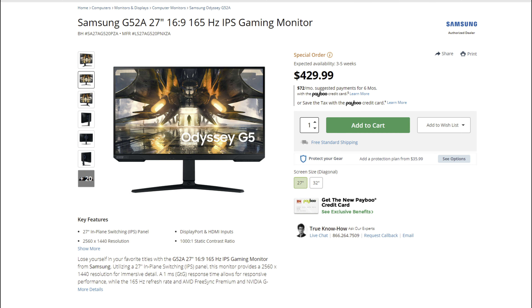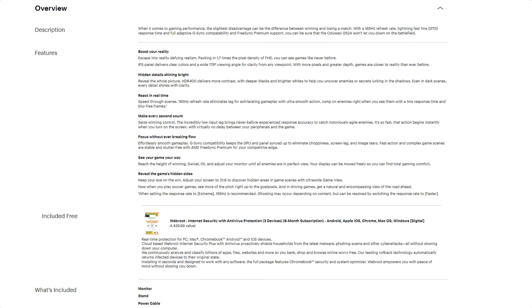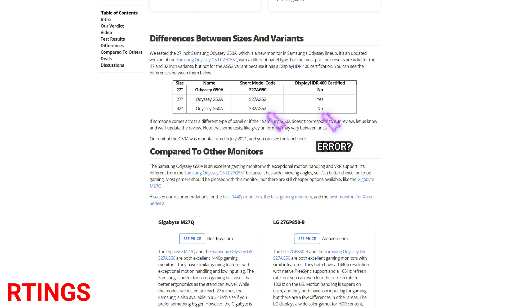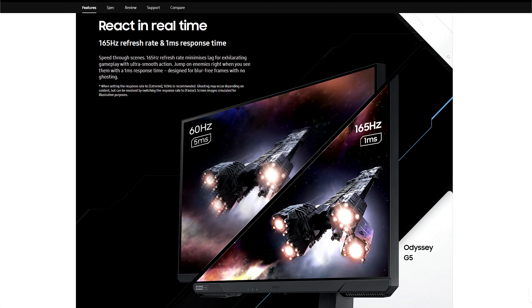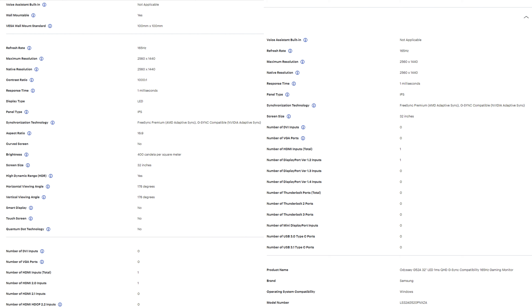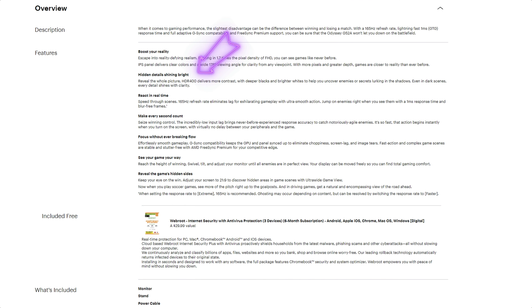Moving on to the Samsung Odyssey G52A in 27 and 32 inch, both at 165Hz IPS — everything seems to be the same as the G50A except this is true HDR400 certified. Artings has information on both the 27 and 32 inch versions. The key difference: G50 is HDR10, G52 is HDR400. At current new release prices, it's only about $30 more just for that HDR400 certification.